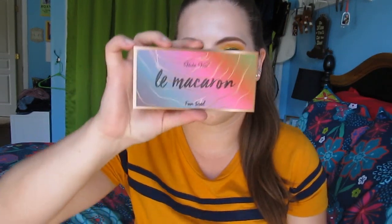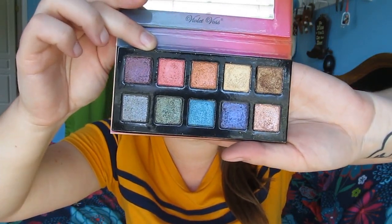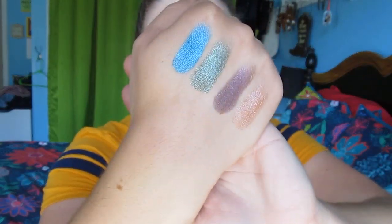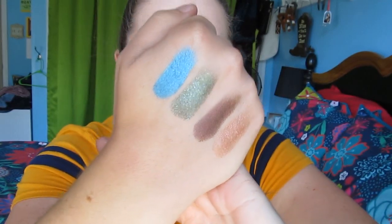Speaking of Sephora, I also picked this up in their travel size section - this is the Violet Voss La Macaron eyeshadow palette with 10 eyeshadows. It is an all metallic, colorful, and neutral eyeshadow palette. I originally bought this for my makeup kit but then I was struggling applying the eyeshadows on people, so I wanted easier eyeshadows for clients. I have applied a bronzy shade with gold glitter on myself and it was so pretty. They don't swatch amazingly all the time as they're a little harder packed, but it will be convenient for traveling.